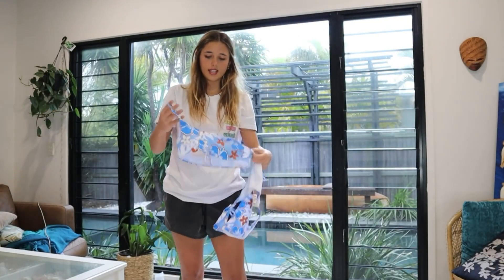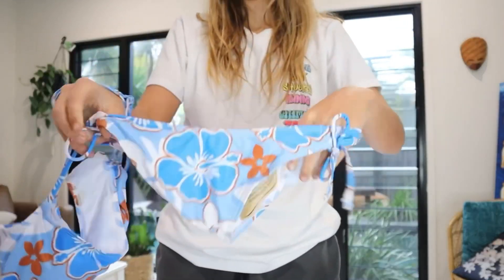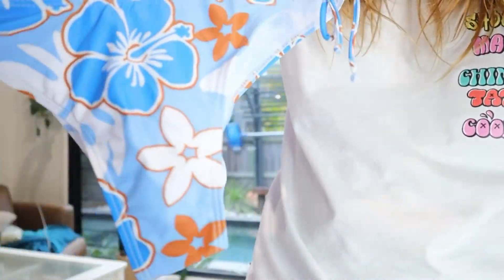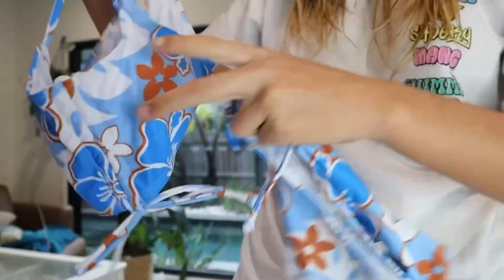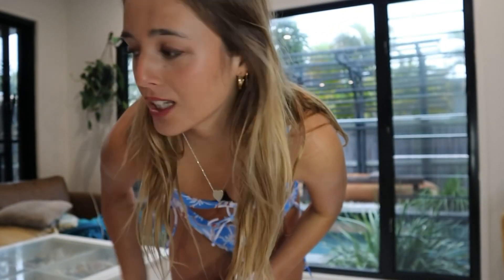The first bikini we have to try on is this blue and orange strapped bikini. I'll give you a little close-up — so cute, I'm loving the pattern. I'm gonna try this on and then show you guys what it's like.